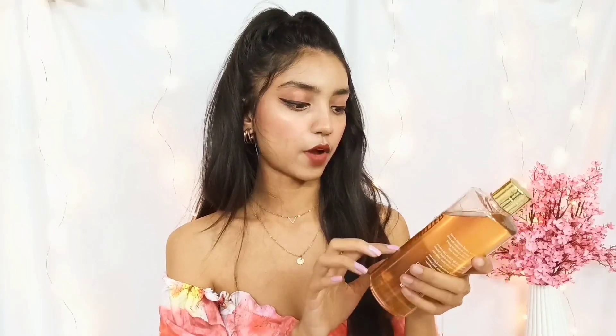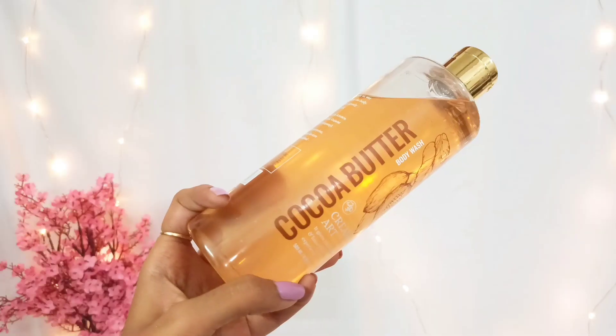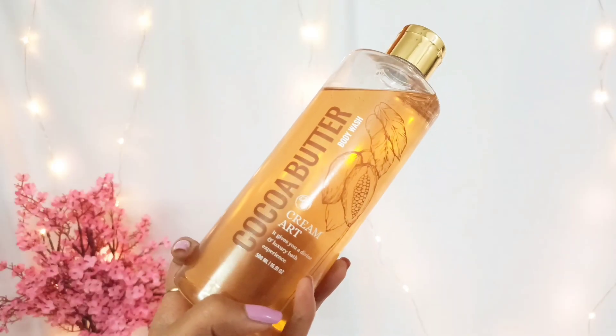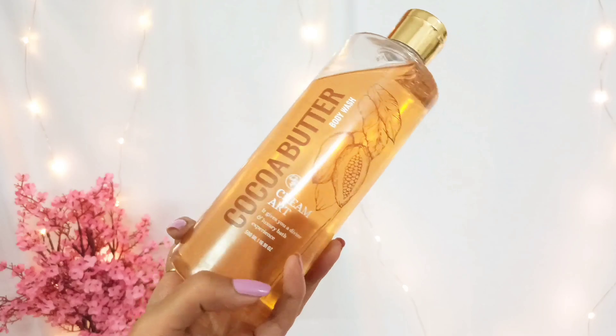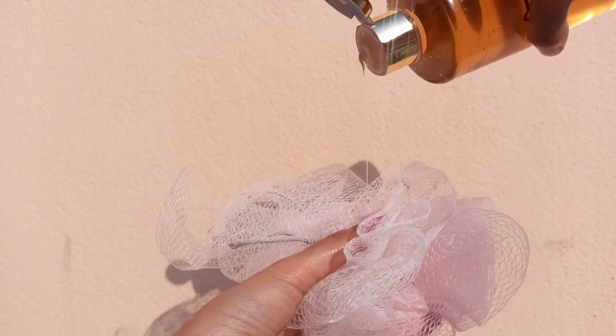Then I have got a very new product which I wanted to try for so long. It's from a brand called Cream Art — it's their body wash in the cocoa butter variant. If you know me, you already know how much I love vanilla and cocoa butter, I'm just obsessed with these. It has ingredients like Vitamin B5, B3, natural essential oils, and cocoa butter extracts.